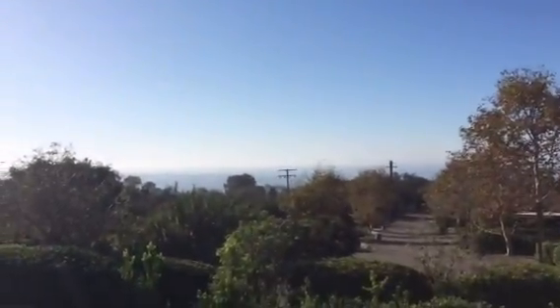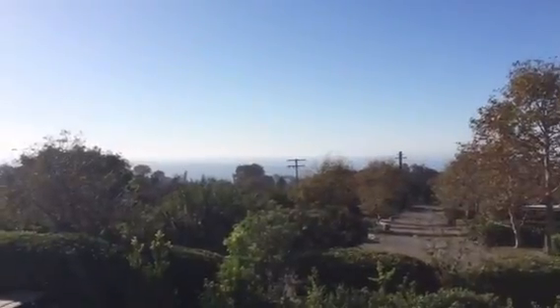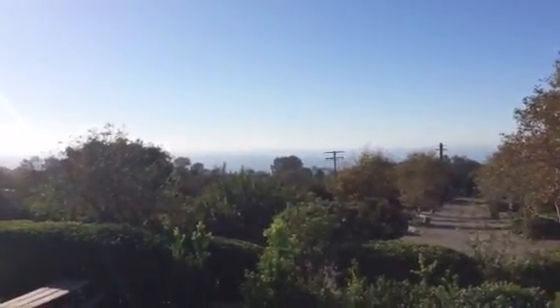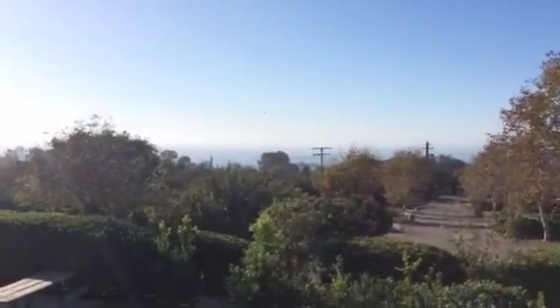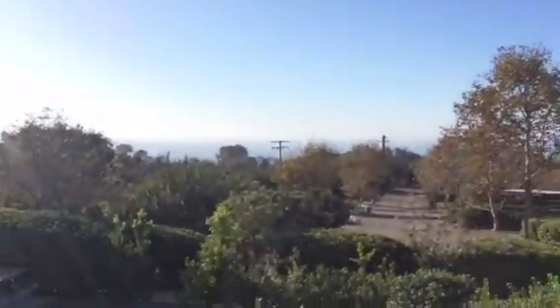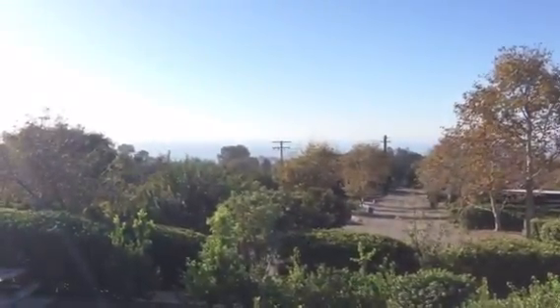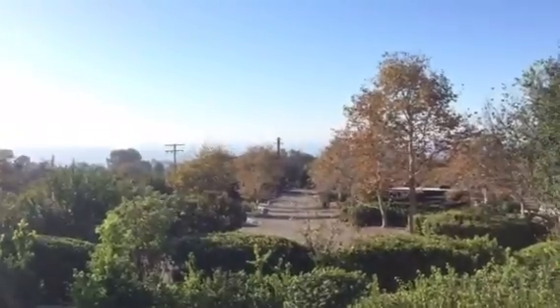Good morning everybody. It's Joe from Shadow Hills. It is November the 14th, 2016. This is the end of the Veterans Day holiday and we are RVing at Ocean Mesa RV Park in El Capitan, California. I'll take you a look through and show you what this park has to offer here.